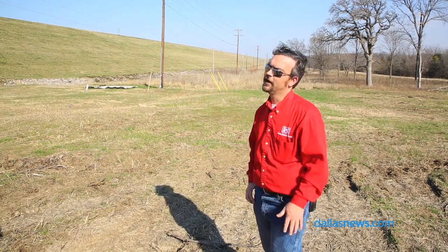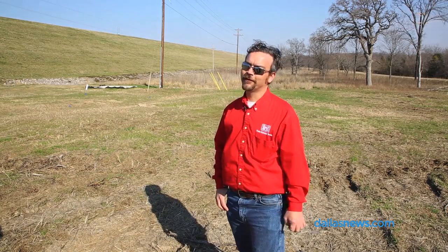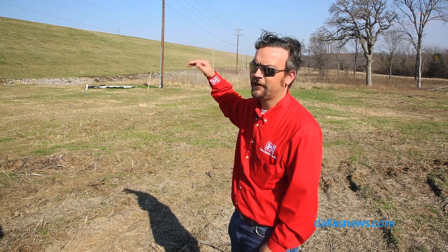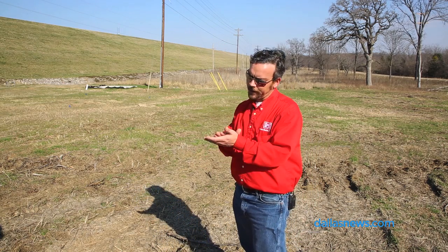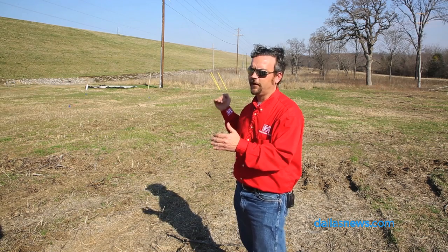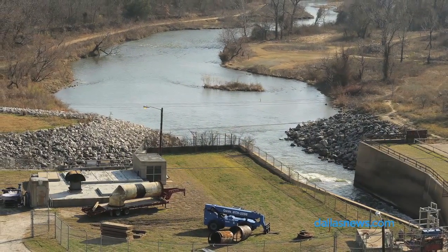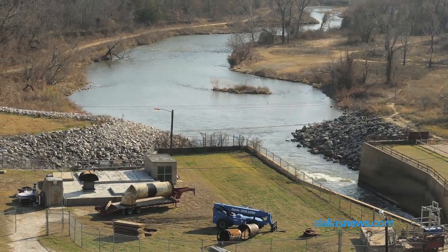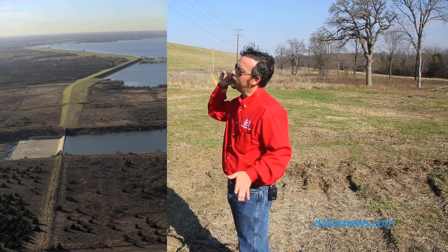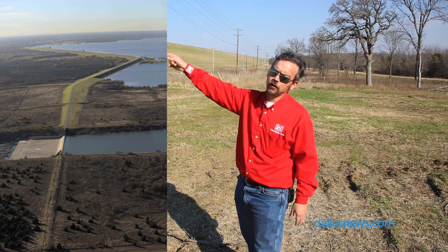I don't like calling them act-of-God storm events — they're calling them the 'unicorn flood' up at the risk management center. That's pretty much the way all core projects are designed: for a very infrequent loading event, typically over one in a hundred thousand years. Right now, for the unicorn storm event at Lewisville Dam, we believe that we would still have about five feet of freeboard, so we would not have water going over the top of the dam. That is the main thing we're trying to prevent.